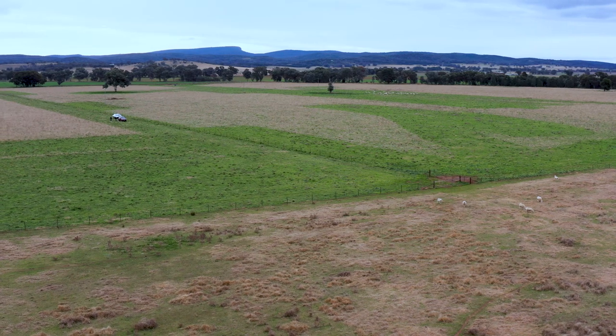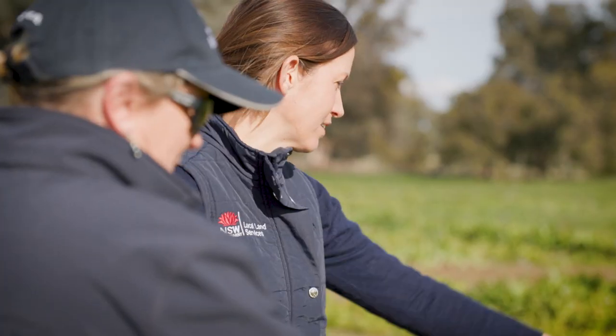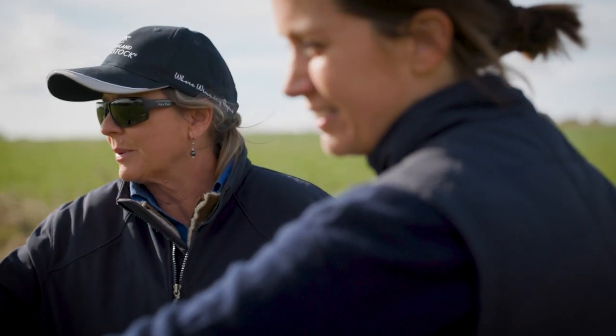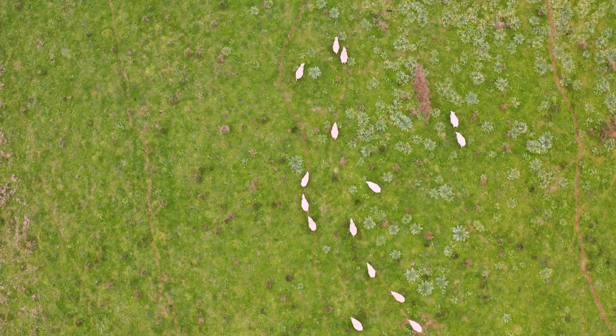Pulpy kidney is a risk when livestock are grazing any lush feed type, so make sure clostridial vaccinations are up to date. Be mindful that in high risk conditions these may need to be boosted every three months. Grazing cereal crops like wheat and oat crops are low in calcium and magnesium, so it's really important for pregnant, lactating, and young stock that we supplement these minerals. The easiest way to supplement them is in a loose lick containing salt.